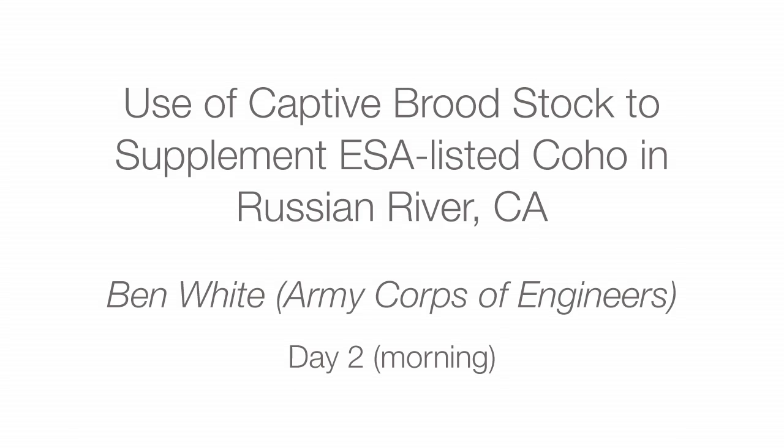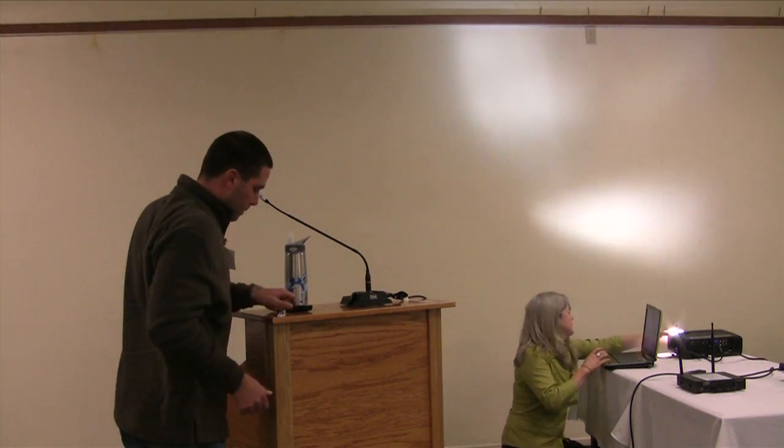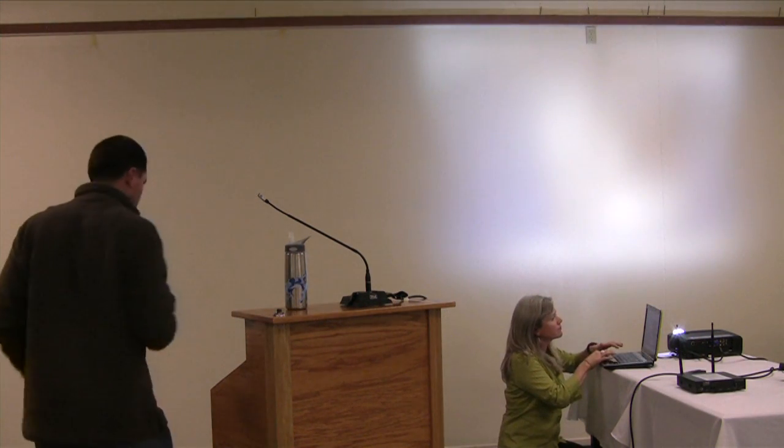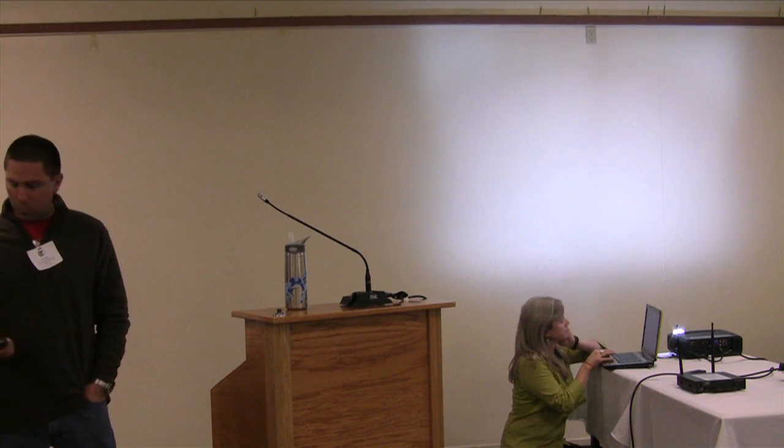Let me introduce Ben. We've been working our way down south — we started in Alaska, had the last two presentations from Washington, and now the next two are going to be here in California. Ben's from the Army Corps of Engineers. He's going to talk about the use of captive broodstock to supplement ESA-listed coho in the Russian River. Please welcome Ben.